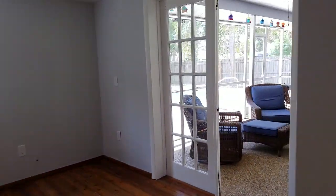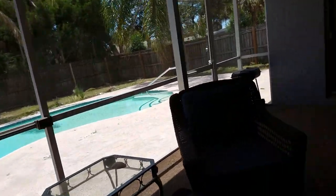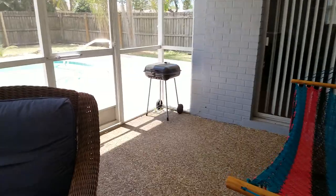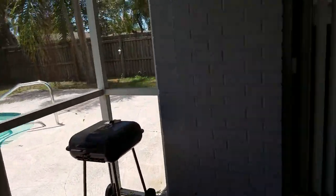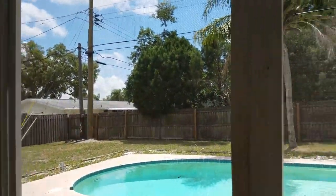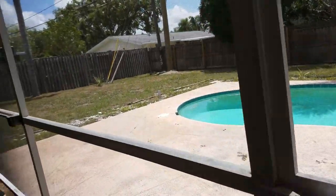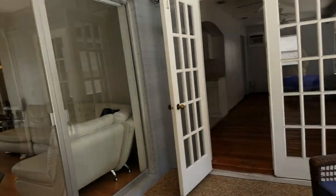Now I'm going to walk over to the actual lanai, which has two ceiling fans out here and a little screened-in area with a brick pattern. I think it's real — actually, no, it's not. So it's kind of a faux brick, which is interesting. Fenced-in backyard, which is nice, but not much shade. We have a pool, but no screen around it.